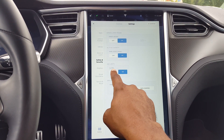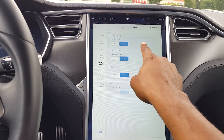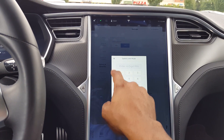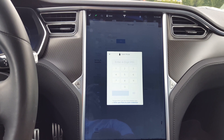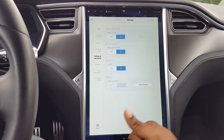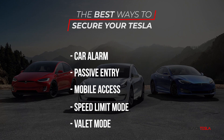You can pair valet mode with speed limit mode — so you have no access to certain touchscreen functions, no access to the glove box, limited power output, and a maximum speed of 50 miles an hour. If someone steals your key, they'd be in valet mode when they get in the car and wouldn't be able to deactivate it without the four-digit code. They also wouldn't be able to deactivate speed limit mode or mobile access, so you'd still be able to see where the car is. This is the ultimate way to protect your Tesla — and it's also useful for preventing joyrides by people in your household.